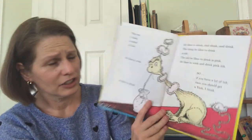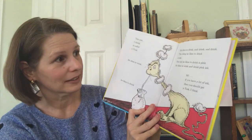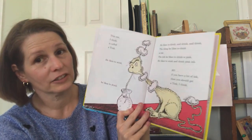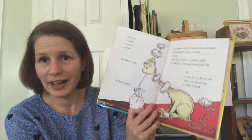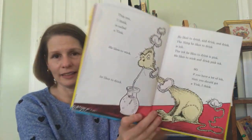This one I think is called a yink. He likes to wink. He likes to drink. He likes to drink and drink and drink. The thing he likes to drink is ink. The ink he likes to drink is pink. He likes to wink and drink pink ink. So, if you have a lot of ink, then you should get a yink, I think.